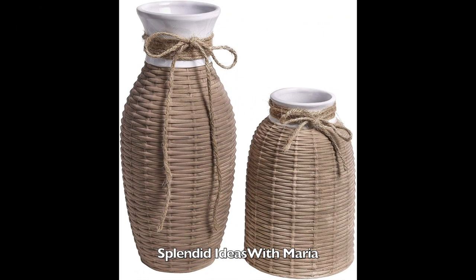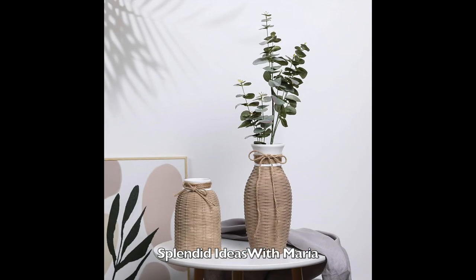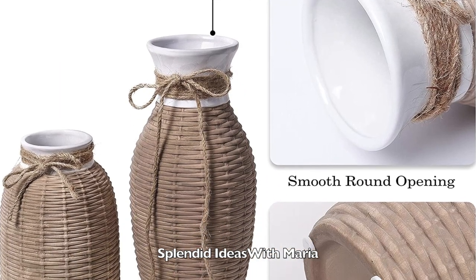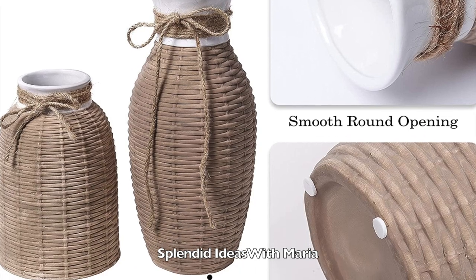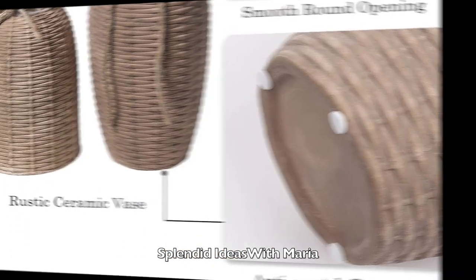Number three are these two rustic ceramic vases with a woven design in coffee and white. These vases are perfect for green and white fresh or dry flowers. The vases themselves can be displayed as fine decorative pieces.